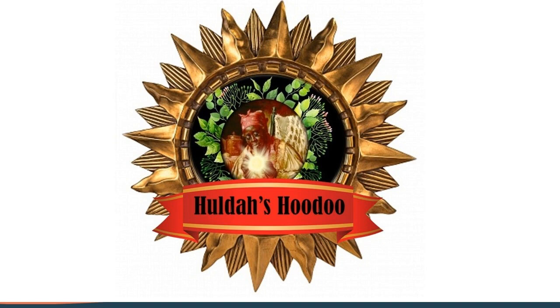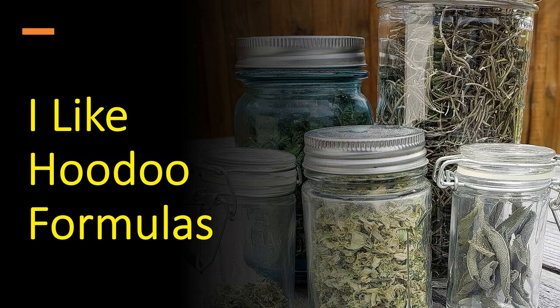Greetings, Hoodoo family. I hope everyone is doing well and having a good Hoodoo journey. I want to share with you something that I use in my Hoodoo practice that I've come to love and just rely on, and that's formulas.